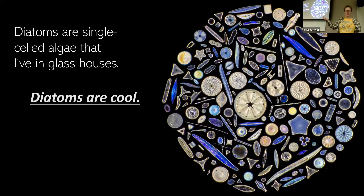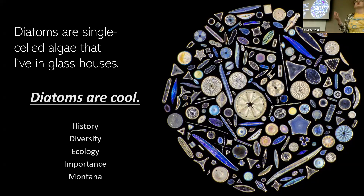I'm going to do that by going through some of their history, both culturally and evolutionarily. I want to talk about the diversity of this group — just how many species there are, how many shapes, and how many different functions they perform — about their ecology and their importance, both environmentally but also industrially and medically and all these other things. And then I'm going to sprinkle in some highlights about diatoms in Montana specifically towards the end.